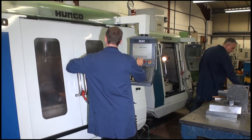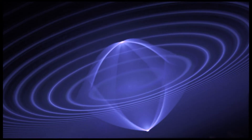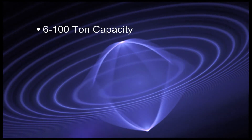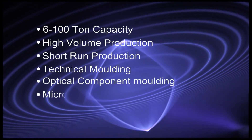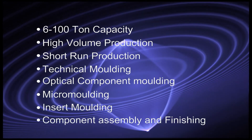Form Mold and Tooling is a one-stop shop for all plastic injection molding requirements, specializing in 6 to 100 ton capacity, high volume production, short run production, technical molding, optical component molding, micro molding, insert molding, component assembly and finishing services.